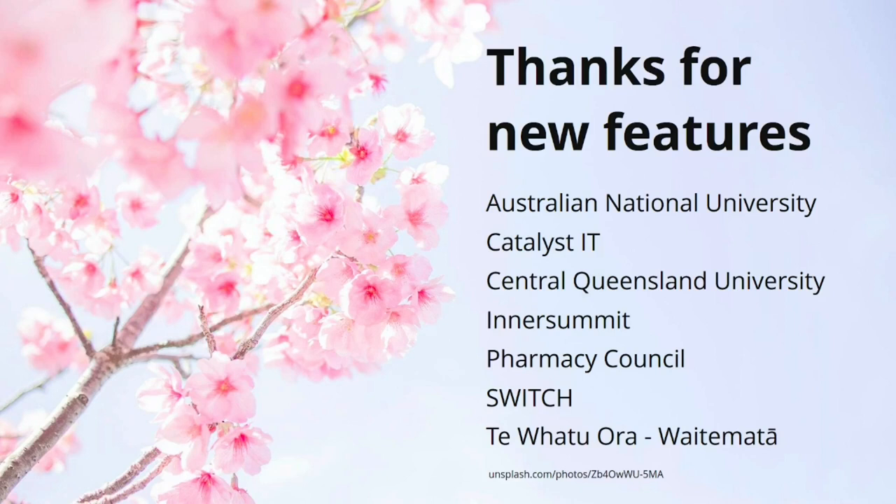On this slide are the organizations that contributed new features. I'd like to thank Australian National University, Central Queensland University, Inner Summit, Pharmacy Council here in New Zealand, organizations from Switzerland, and Te Whatu Ora by Te Māta here in New Zealand. Of course, we at Catalyst IT also made a few new features and contributed to others, thanks to wonderful clients who allow us to open source work we do for them.